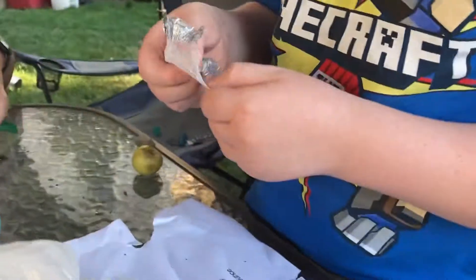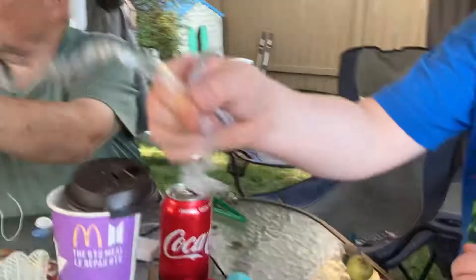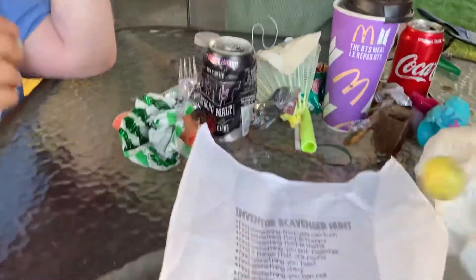Find something clear. This is the thing that made me lose most things, so I hate this — a little wrapper. Wait, this is my clear thing: a window from a window envelope. And the last one: find something that can bounce, which is this rock. I actually tried to bounce it.